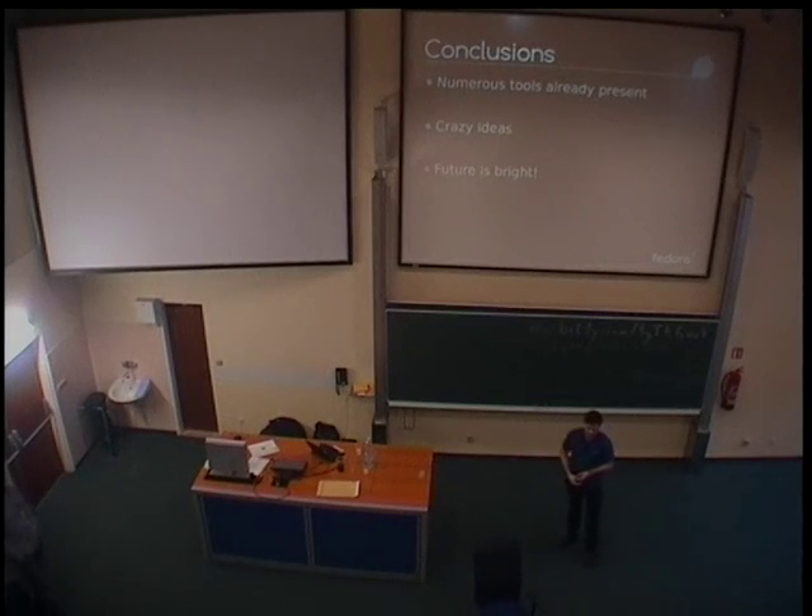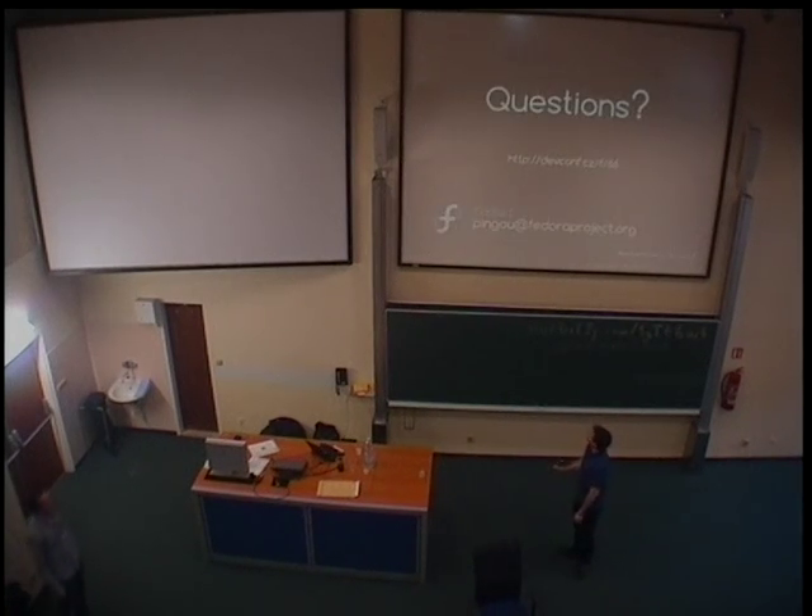So in conclusion, we have already a number of tools which can make our life easier. We have a number of crazy ideas which can make our life even more easier, and the future is bright. With that, I would of course welcome any questions you have still remaining.